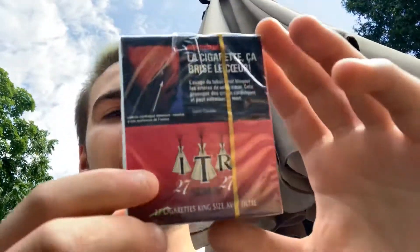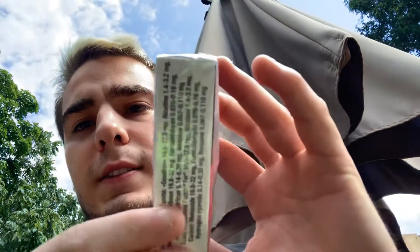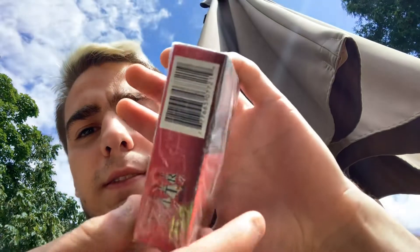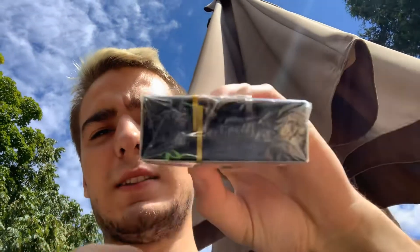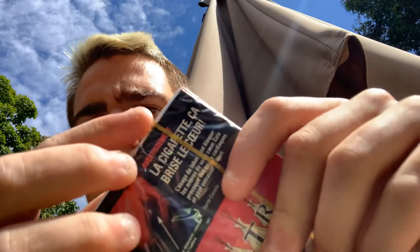Two extra cigarettes — hell yeah, why not! So these are from the engine. This is what the pack looks like: ITR 27 cigarette, king size filter, 27 filter cigarettes king size. This one has nothing red on it. So let's open it.